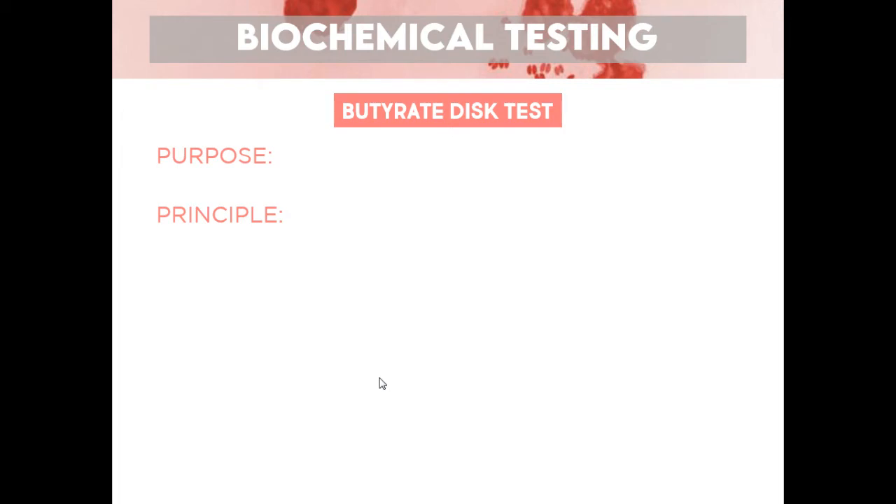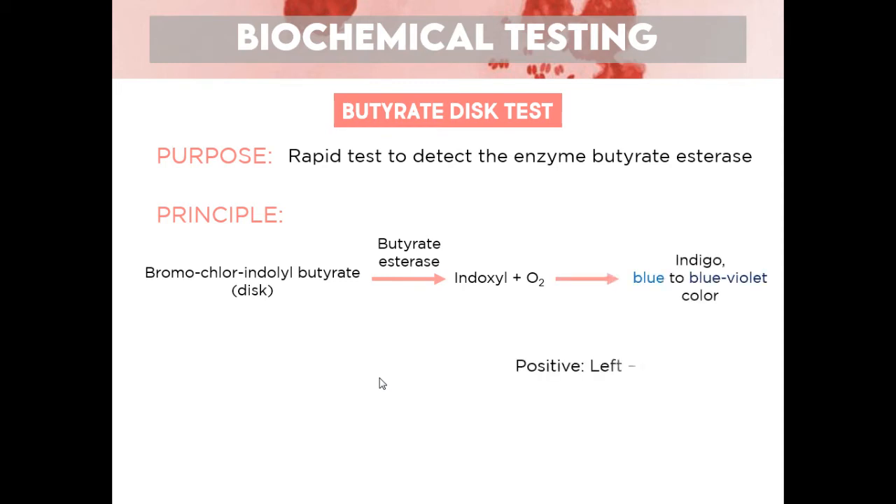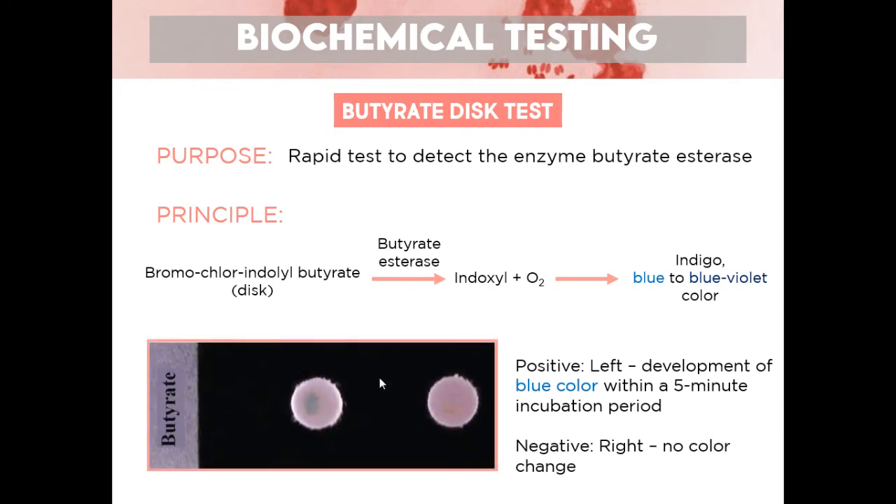The next test is the butyrate disc test — a rapid test to detect the presence of the enzyme butyrate esterase. The substrate bromochloroindolylbutyrate in the disc, in the presence of butyrate esterase, becomes indoxyl, which in the presence of oxygen becomes indigo — a blue to blue-violet color. A positive result is development of blue color within five minutes; negative is no color change. This is a rapid presumptive ID for Moraxella catarrhalis, which is positive while the rest of the Neisseria species are negative.